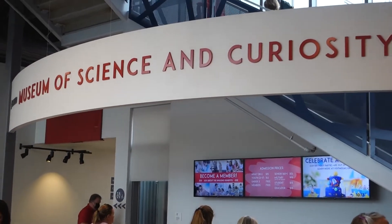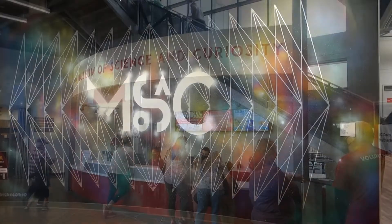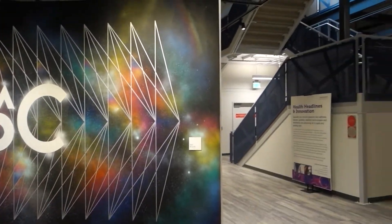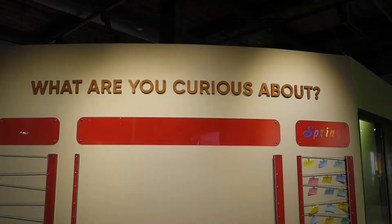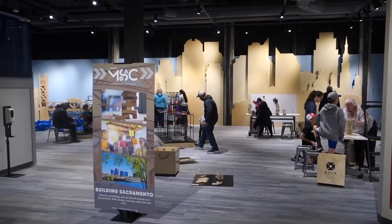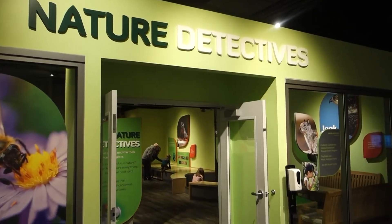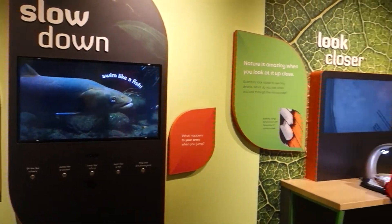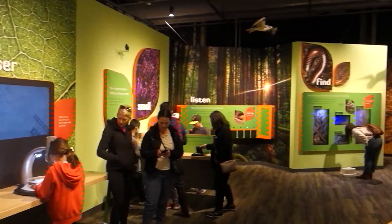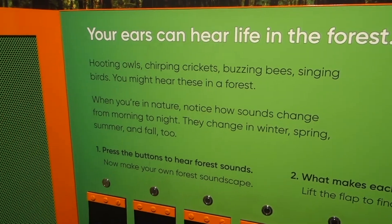I'm heading to the entrance now and I'm going to take you on a tour. As an adult, I looked over the place in about an hour, but a kid could spend several hours playing with all of the educational toys and games.